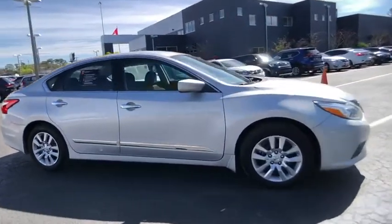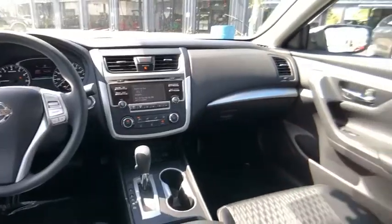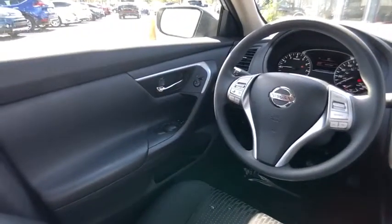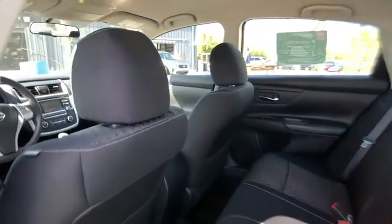Combine that with a powerful V6 or efficient four-cylinder engine, six standard airbags, and over 5,000 quality and performance tests, and you'll see the Nissan Altima is made to drive and built to last — priced below $15,000. This vehicle has less than 45,000 miles.